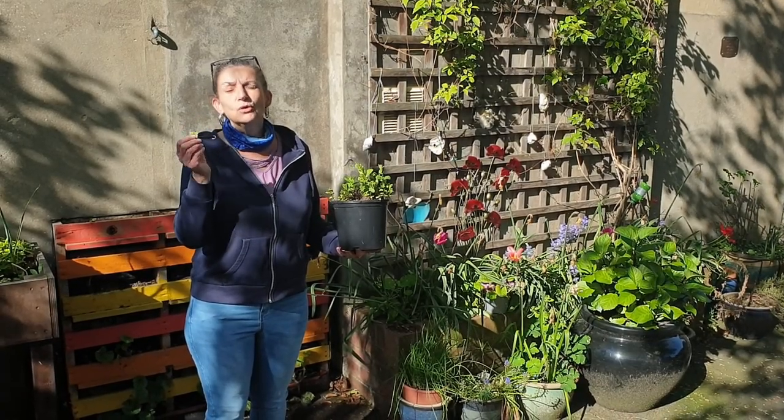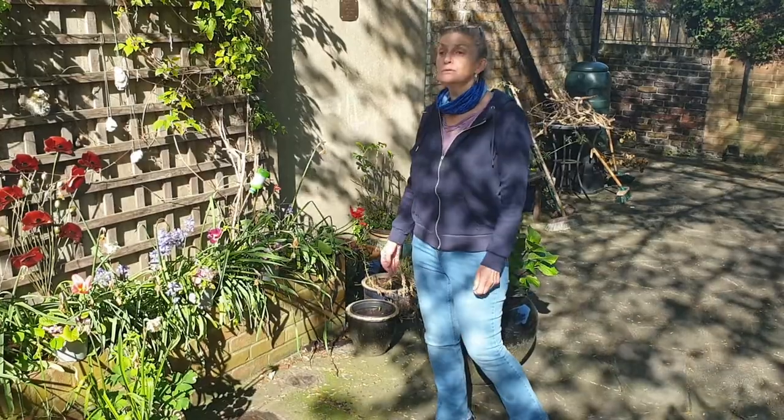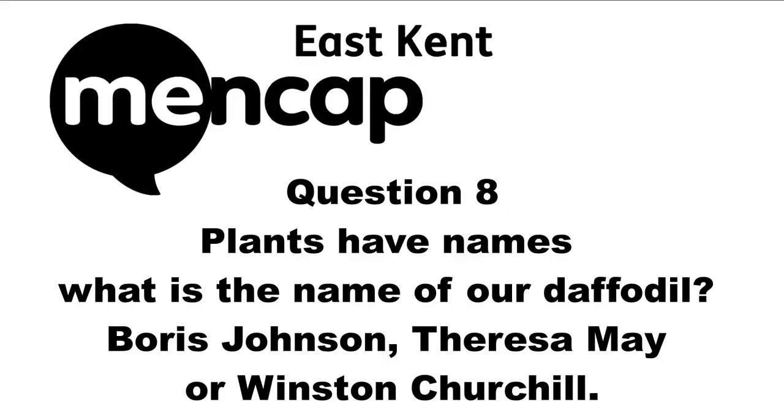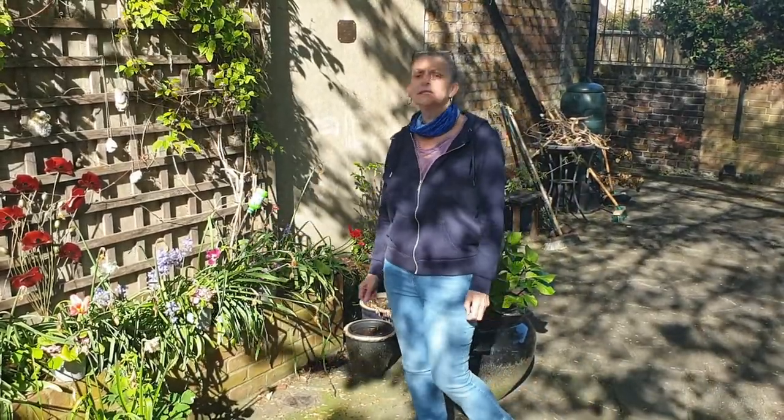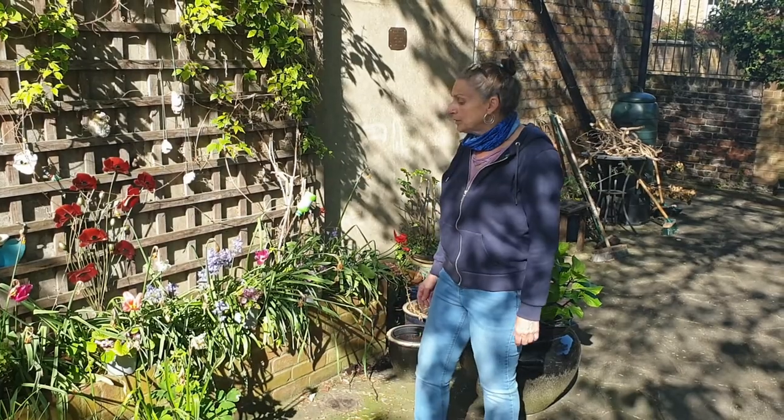Question seven: What colour are daffodils — red, blue, or yellow? Daffodils are yellow. Question eight: Plants have names. What is the name of our daffodil — Boris Johnson, Theresa May, or Winston Churchill? This daffodil is called Winston Churchill.